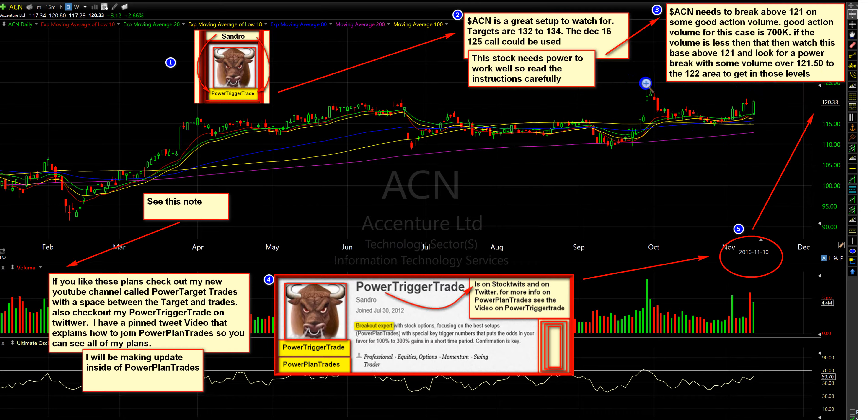We may need to take that out, but this is a good pattern. These options are suggestions — the December 16, 125 calls could be used. We'll see how they start trading. Options don't trade the best here, but this stock does move well, and the spreads I saw were not too bad. So you look for the spreads.